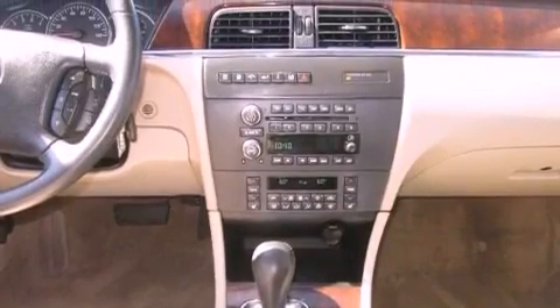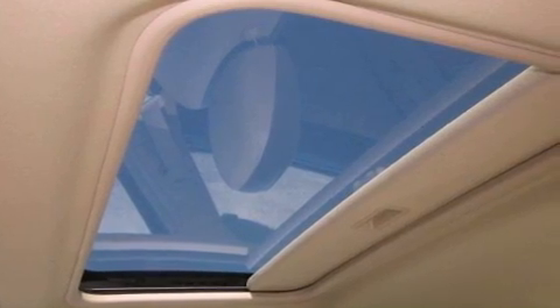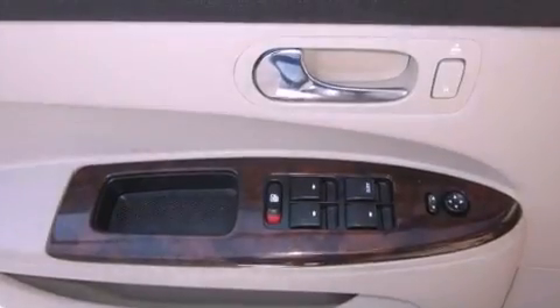A traction control system, an anti-lock braking system, rear parking assist sensors, and the leather seats provide great support and create an overall luxurious feel.